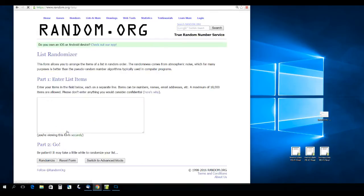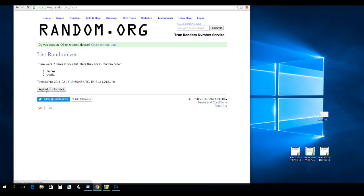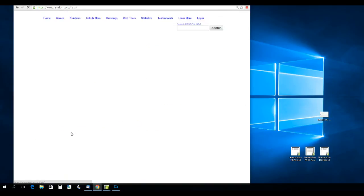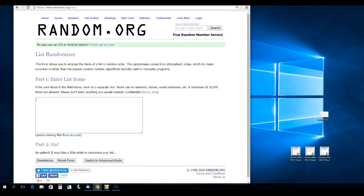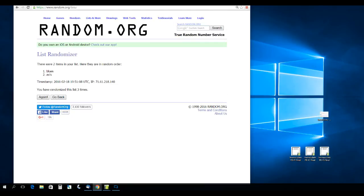Net Assets card between the Flames and the Sharks — randomizing three times. That's going to go to the Sharks. Eric Johnson between the Blues and the Avs — randomizing three times. That's going to go to the Blues.